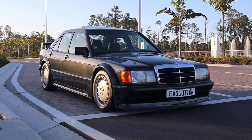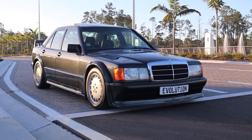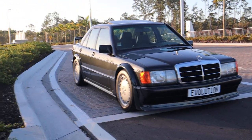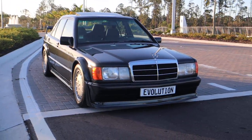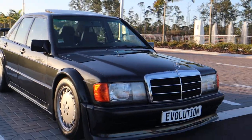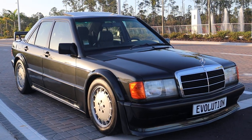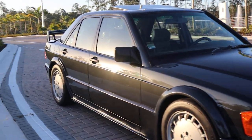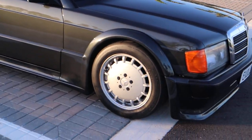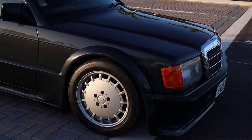This is a short walk around on our 190E 2.5 16-valve Evolution. This is a car that is in really nice shape. It is virtually 100% original. It is number 297 out of 500 that Mercedes-Benz made for the public.